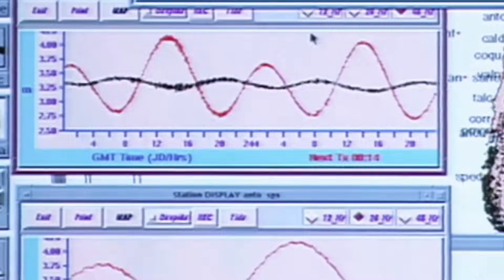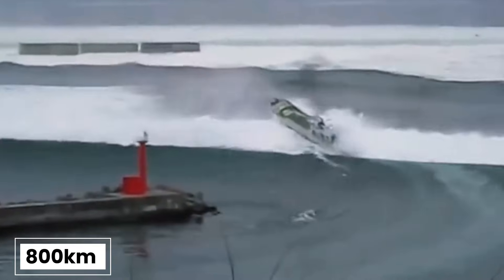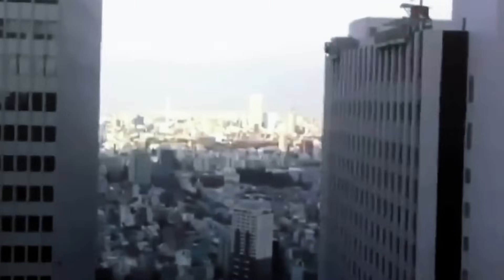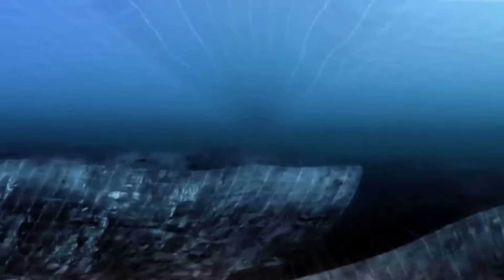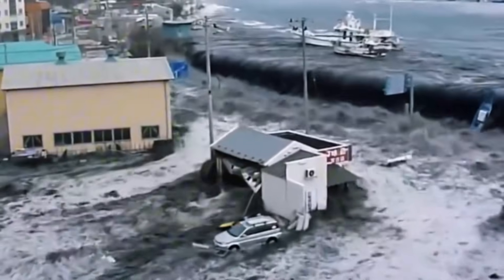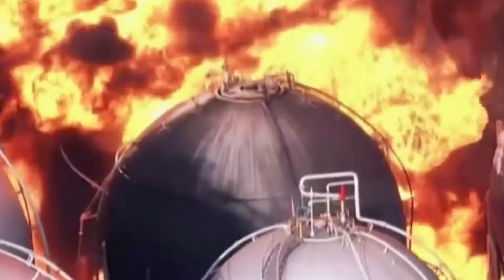When these underwater earthquakes are strong enough, they displace enormous volumes of water, creating tsunami waves that can travel at speeds of up to 800 kilometers per hour across the open ocean. The 2011 tsunami wasn't Japan's first encounter with such devastation. Historical records document major tsunamis going back centuries. In 1896, the Meiji-Sanriku tsunami killed over 22,000 people. In 1933, another Sanriku tsunami claimed more than 3,000 lives.